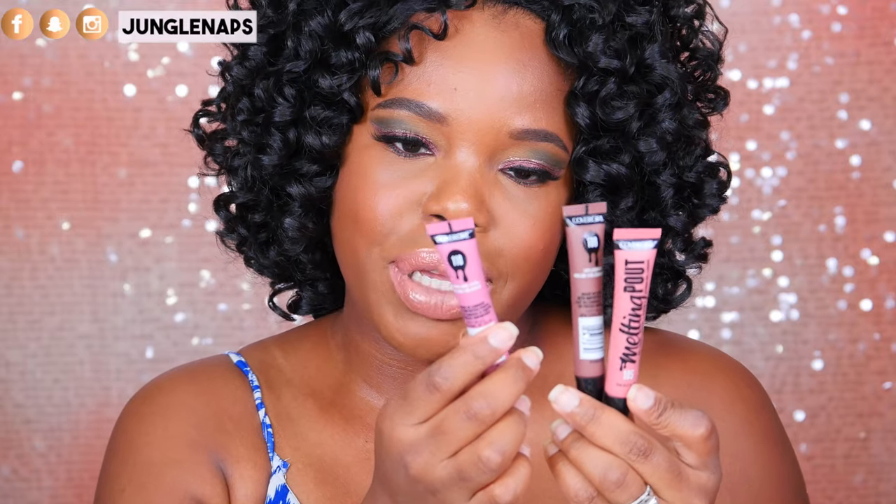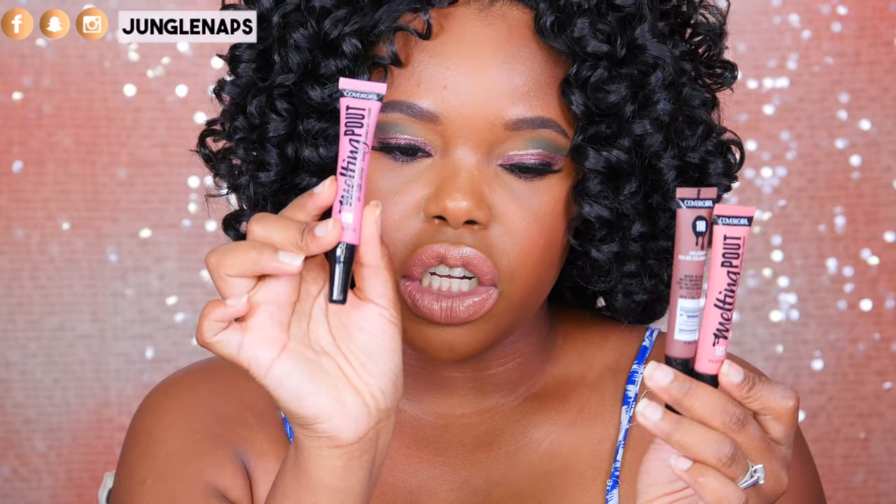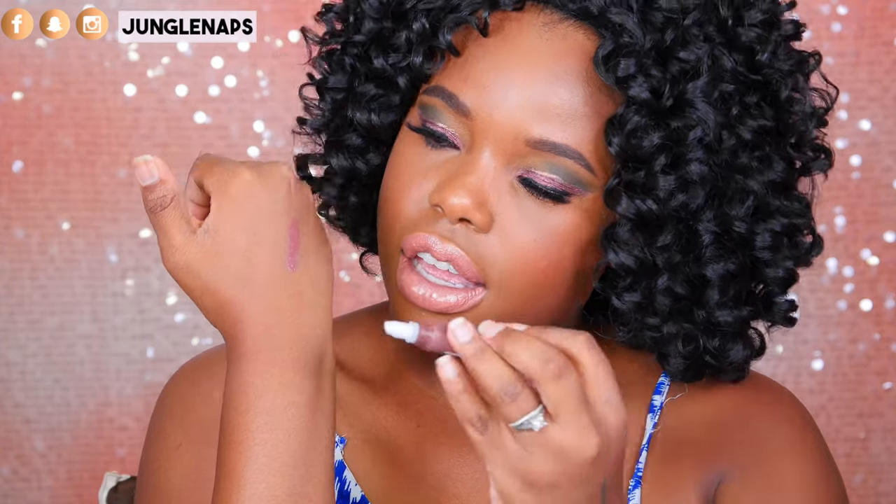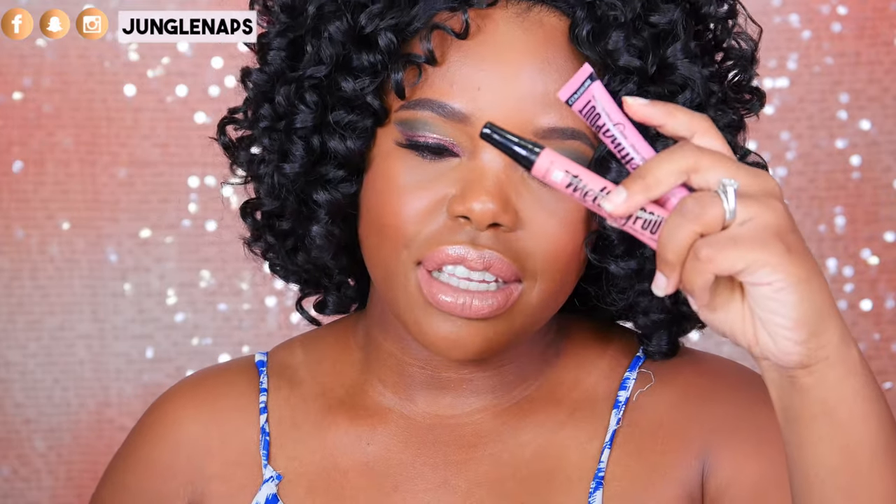I've got some lippies here — these are the CoverGirl Melted Pout lippies. We've got a crazy pink color called Evangelical, a brown color called Jellebrity which is right up my alley, and another pink color called Jelfull. I kind of want to try the brown one because that's something I would definitely wear. I love that it's got a doe-foot applicator. It actually looks really beautiful — it's one of those nude type colors I usually go for. I might give some of the lighter colors away since the probability of me actually wearing them isn't that high.